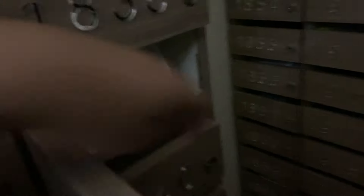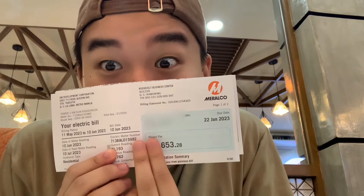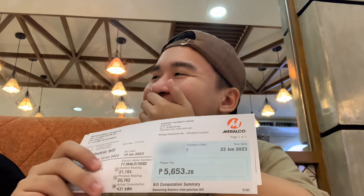Hello guys, this is our mailbox room. Let's look for our Meralco bill — let's get it and open it now. This is the reveal for the first month. Oh my god! Guys, after receiving the news I would like to say farewell to something...